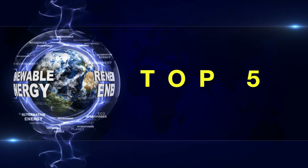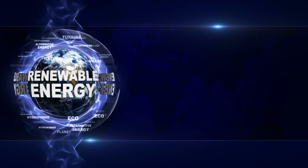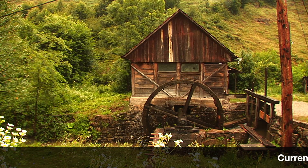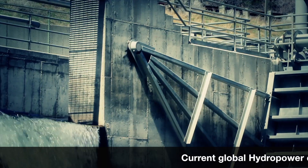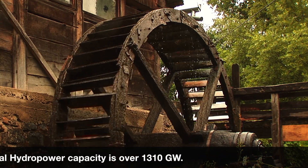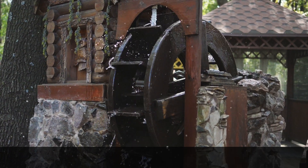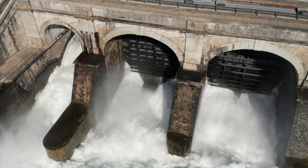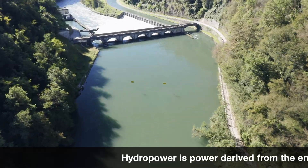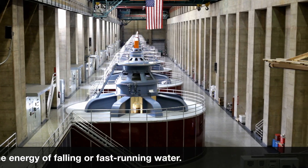Top five renewable energy sources. Number one: hydropower. Current global hydropower capacity is over 1,310 gigawatts. Hydropower is power derived from the energy of falling or fast-running water. Water streams flow through water turbines to produce electricity, known as pump storage hydropower.